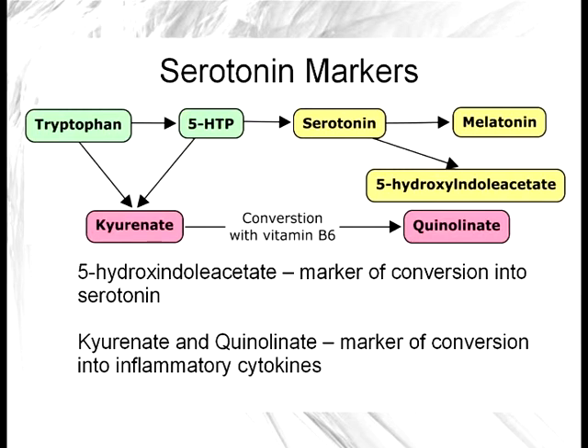When we start looking at an organic acid test, it becomes a little more complicated. We don't simply see a marker of serotonin itself. What's going to be on the organic acid test is the compound 5-hydroxyindole acetate. If a lot of that is spilling out, then you know a lot of activity is going on in the serotonin pathway. But there are also going to be markers for other compounds like kynurenate, xanthurenate, and picolinate, which are other metabolites coming off the 5-HTP serotonin pathway.